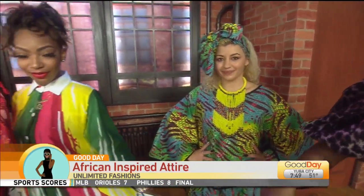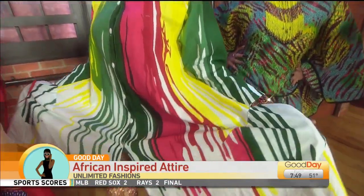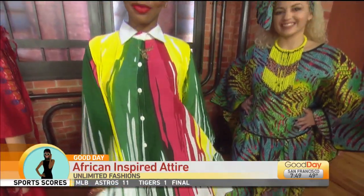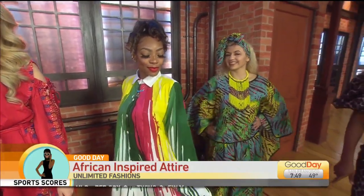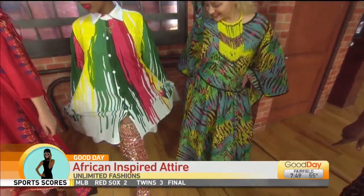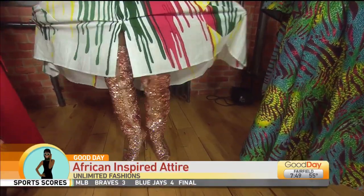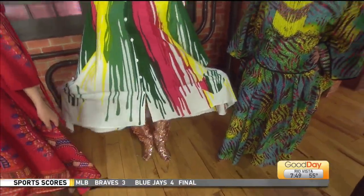And then we have Kunesha — this is the one I already have dibs on. Kunesha. She is a beautiful model. All these models are professional models. This is called the paint brushed print. Isn't that fun? Button down as a jacket or dress. Check out her diva boots — all footprint and sequins. I love it. Salmon color on Kunesha — she works it well.